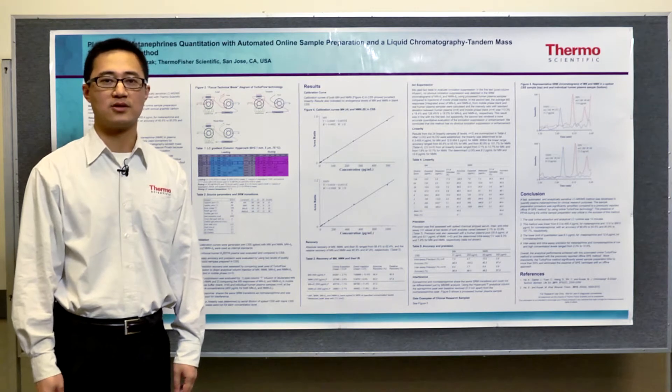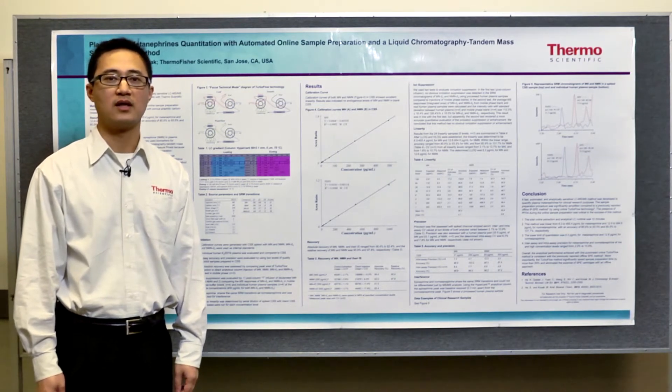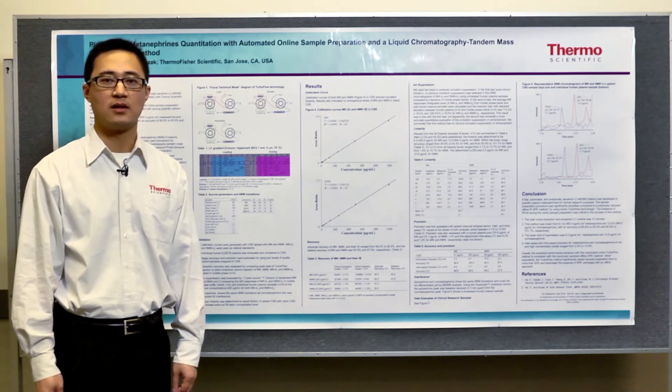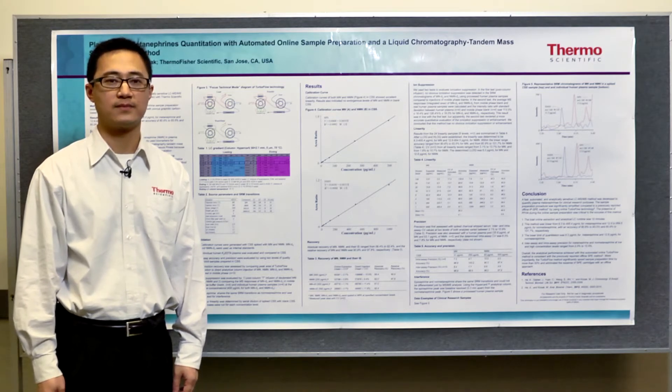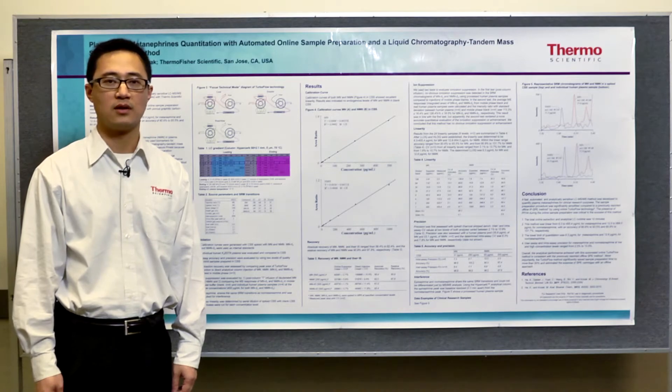In the last year's ASMS, we introduced a study for the quantitative analysis of plasma metanephrines with solid phase extraction using an ion pairing reagent and LC-MS-MS. This poster is a follow-up study to that poster from last year, automating the sample preparation, while maintaining the analytical performance from that method.